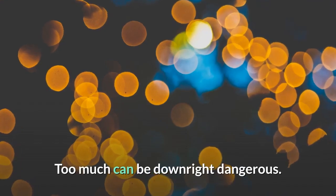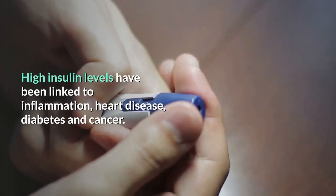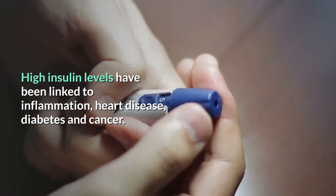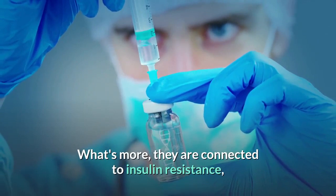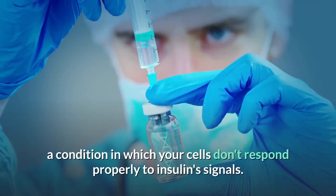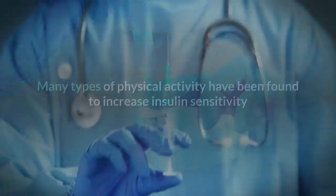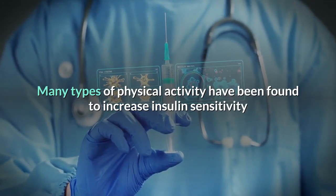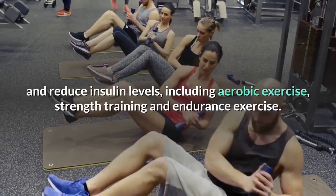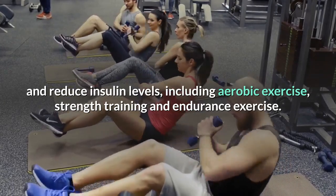Too much insulin can be downright dangerous. High insulin levels have been linked to inflammation, heart disease, diabetes, and cancer. They are also connected to insulin resistance, a condition in which your cells don't respond properly to insulin signals. Many types of physical activity have been found to increase insulin sensitivity and reduce insulin levels, including aerobic exercise, strength training, and endurance exercise.